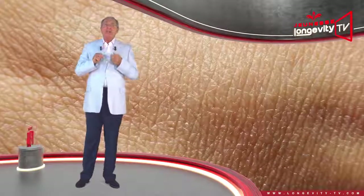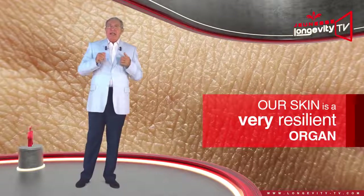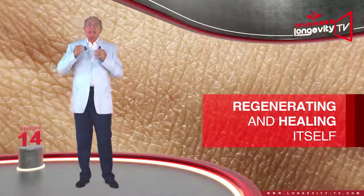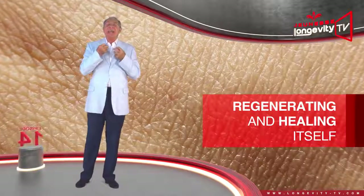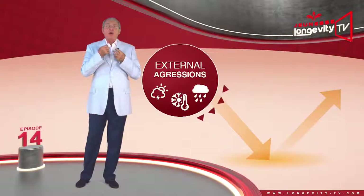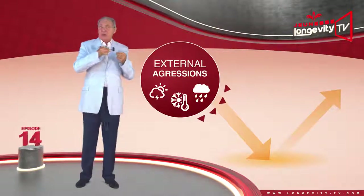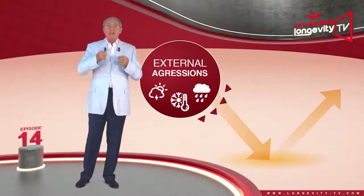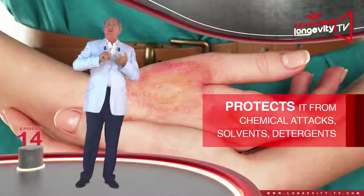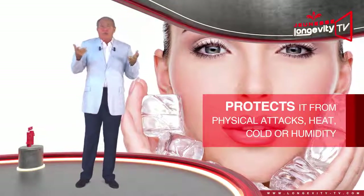Our skin is a very resilient organ, capable of regenerating and healing itself by producing scar tissue. It represents our organism's first line of defense against external aggression. It protects us from chemical attacks — solvents, detergents — and physical attacks such as heat, cold, or humidity.